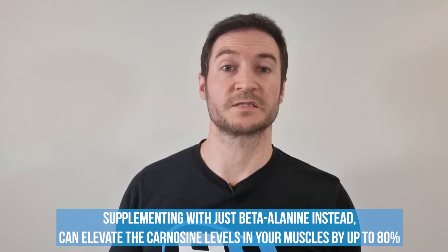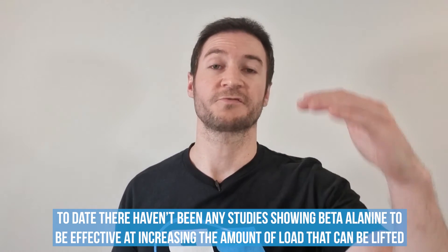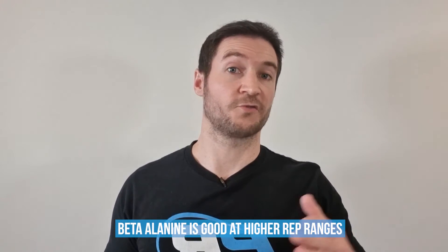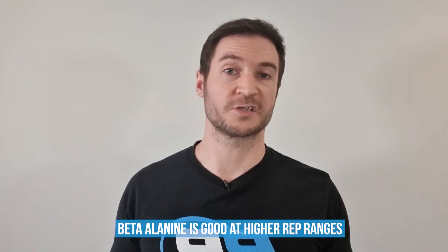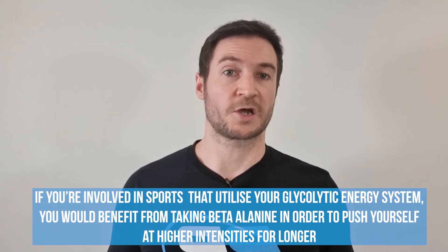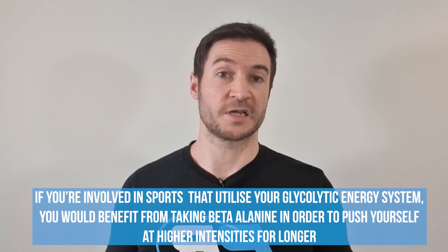Supplementing with just beta-alanine can elevate your carnosine levels in your muscles by up to 80%. There haven't been any studies showing that beta-alanine is effective at increasing the amount of load that can be lifted; however, what beta-alanine is good at doing is increasing the amount of reps or volume that can be performed at higher rep ranges of around 12 to 20 reps, and this additional volume adds up to better performance and increased muscle growth potential over time. Beta-alanine's application doesn't stop with strength training — if you're involved in sports like rowing, track cycling, or other activities that involve the glycolytic energy system, you'd also benefit from taking it.